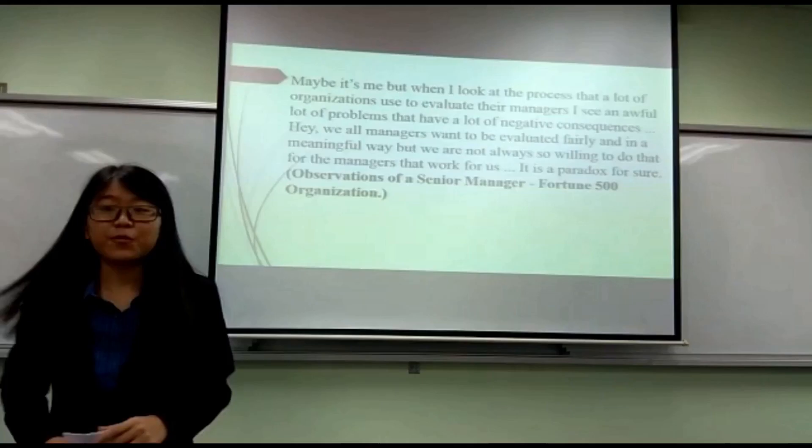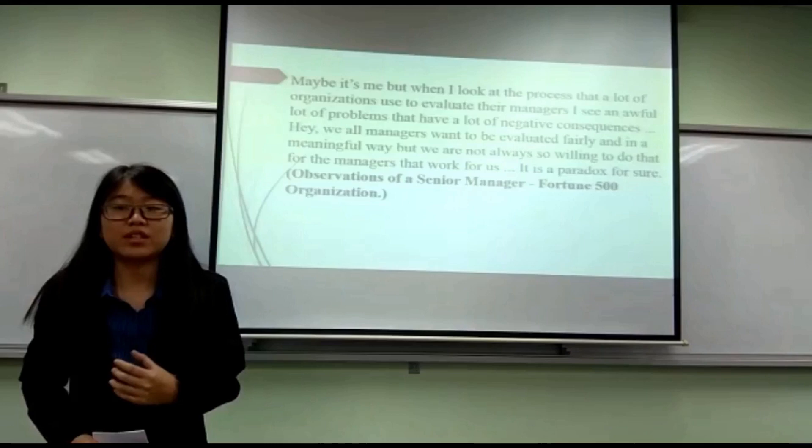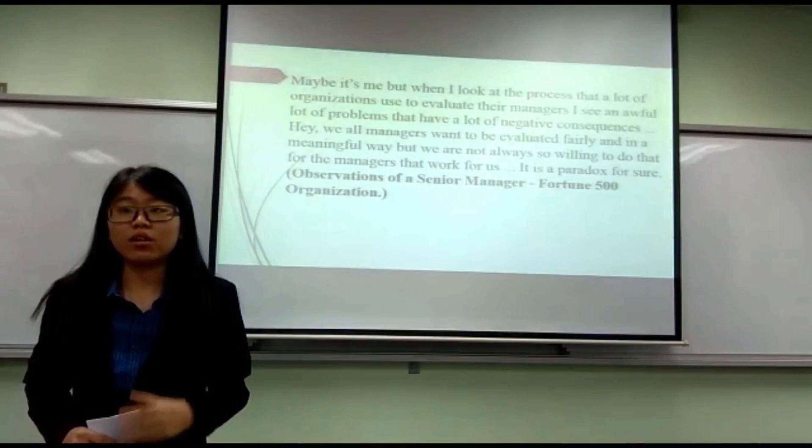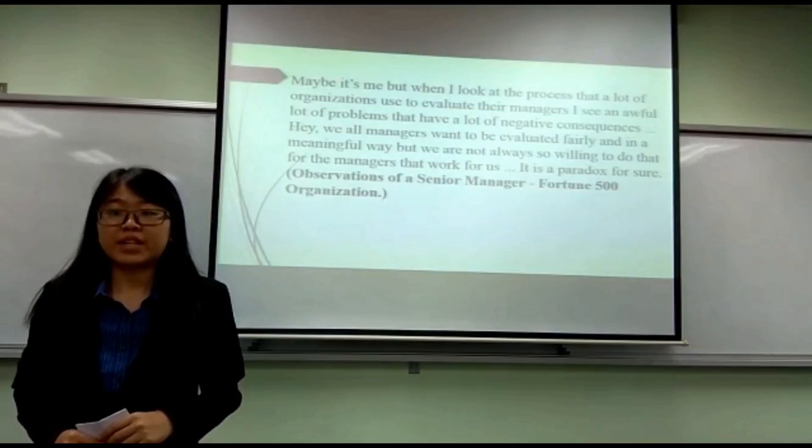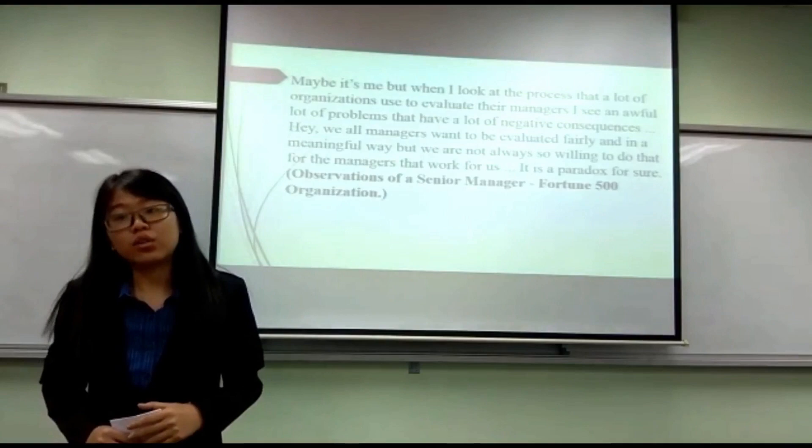From the research observations of a senior manager, when I looked at the process that a lot of organisations use to evaluate their managers, I see a lot of problems that have a lot of negative consequences. We all, as managers, want to be evaluated fairly and in a meaningful way, but we are not always so willing to do that for the managers who work for us.